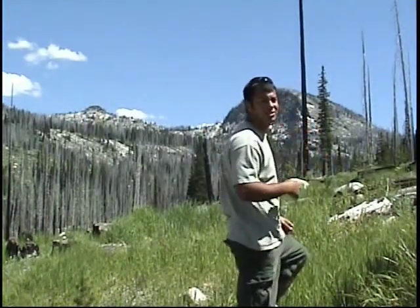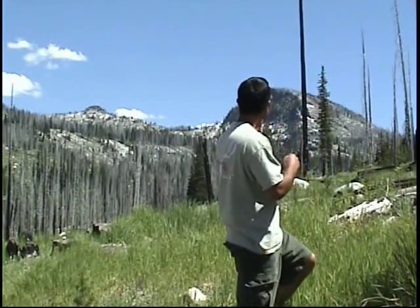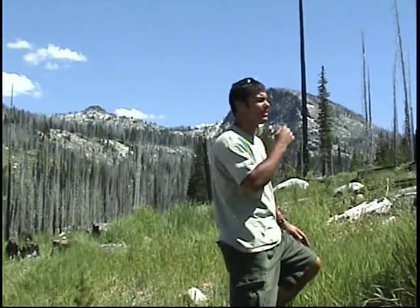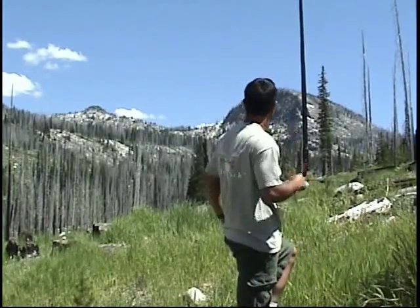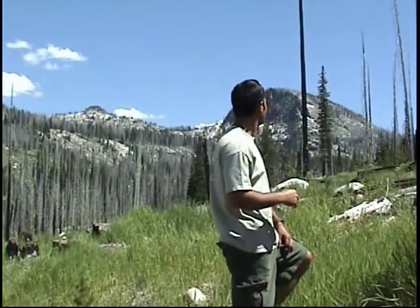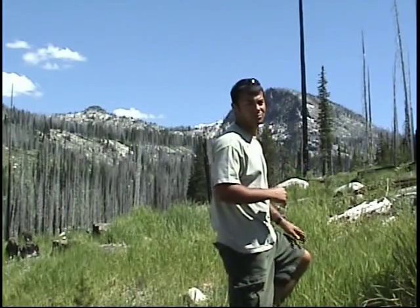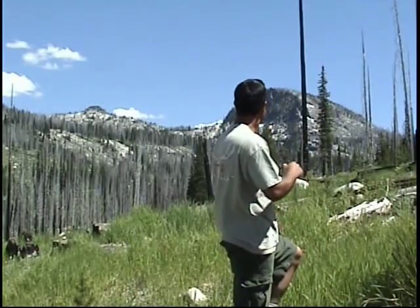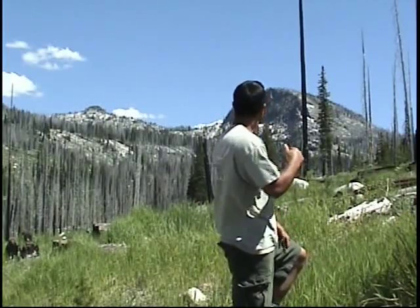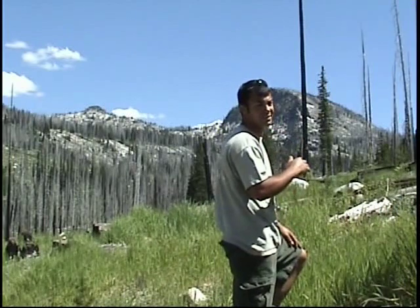My dad stayed up on the edge of the hill and I ended up, after a few minutes of calling, sneaking down in because the bull wouldn't come all the way in. But he was vocal enough — I kept him vocal, which was good. He kept bugling, so I snuck down in there and tried to get closer. Every step I made I had to make sure I was being real quiet and sneaking in while he was looking up at the caller.